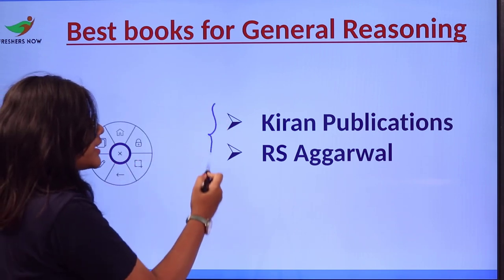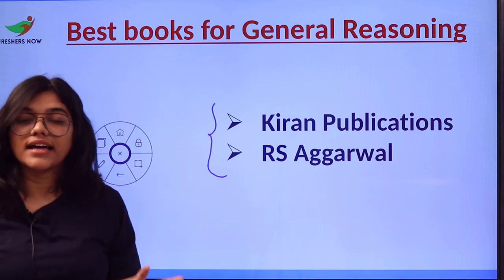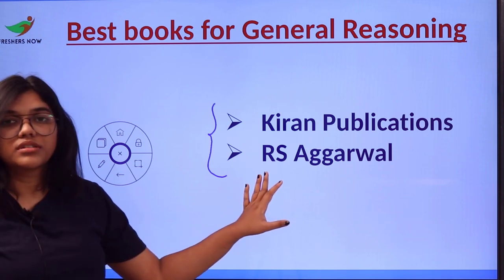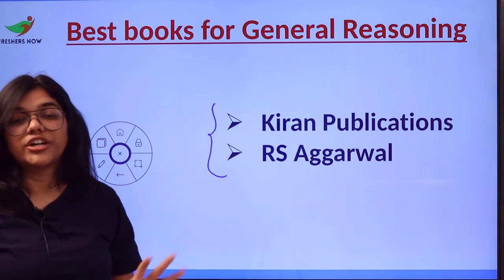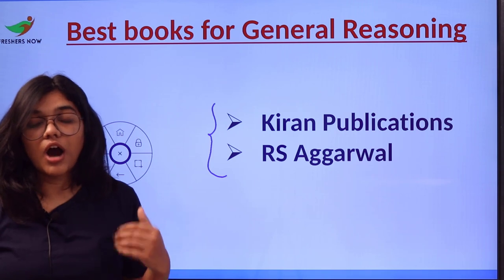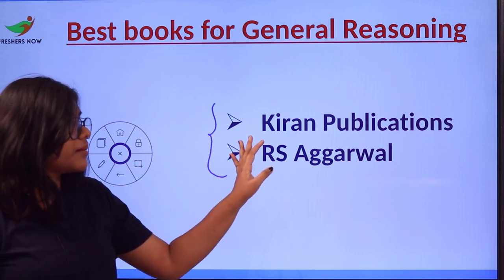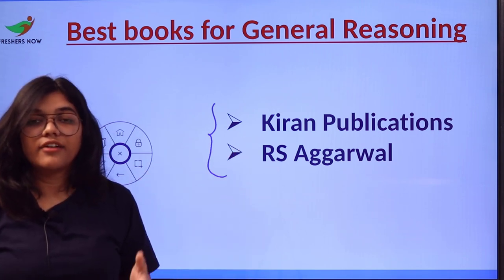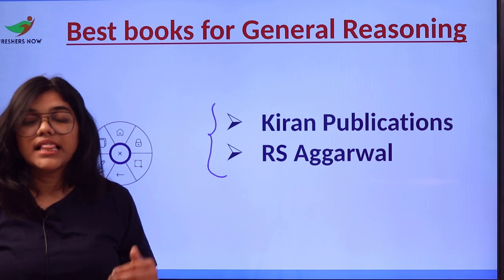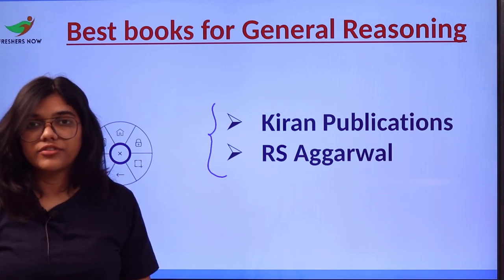The next section is the General Reasoning section. For this, you can use Kiran Publications and books written by R.S. Aggarwal. Using these two will give you a complete and conceptualized exposure to reasoning topics. Both are structured section-wise, helping you master concepts, tricks, and techniques without confusion.